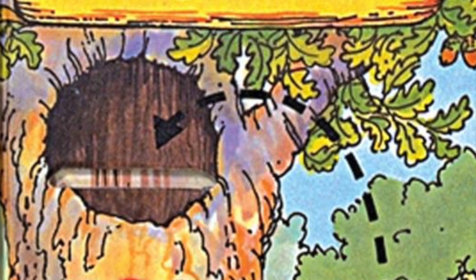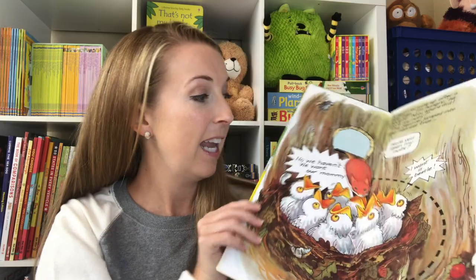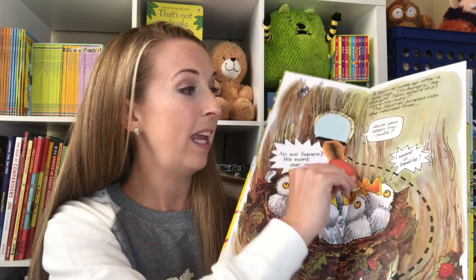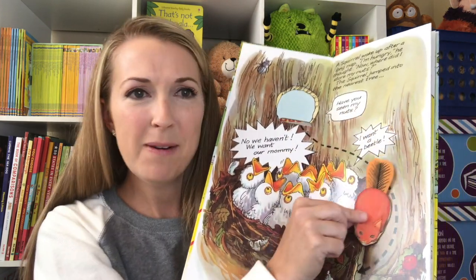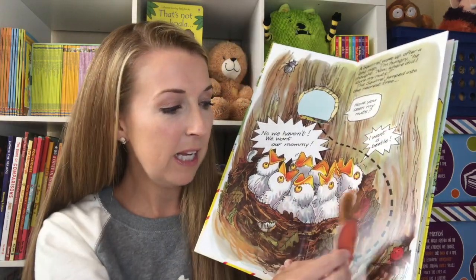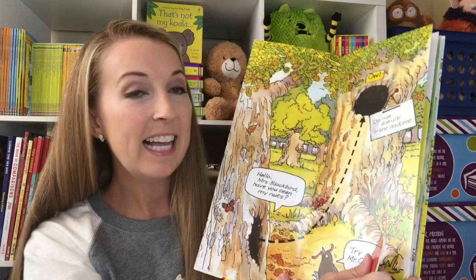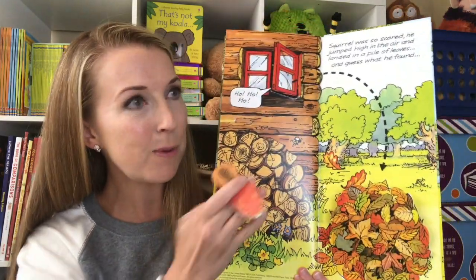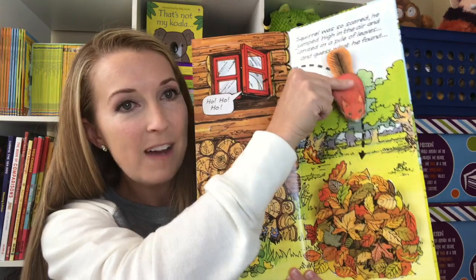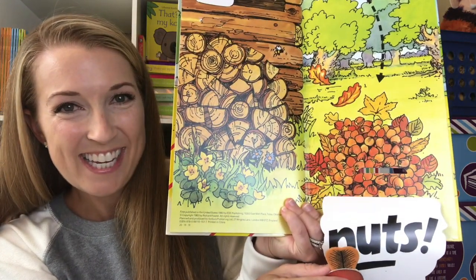Fall just wouldn't be fall unless we talked about animals collecting their food stores for the winter. Here he is waking up from a nap when he realizes he can't remember what he did with his nut store. So he's going to slip in and out of all of the pages just like this until at the very end — and luckily for Squirrel — he finally finds his nut pile and a big pile of leaves.